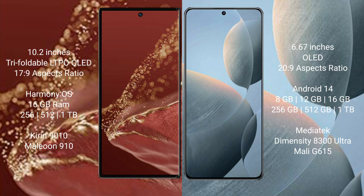The Wabamate XT Ultimate runs on the HarmonyOS operating system. The Redmi K70E runs on the Android 14 operating system.